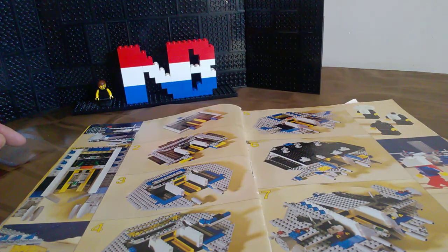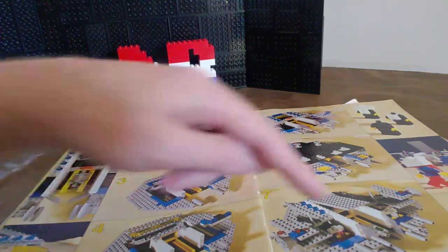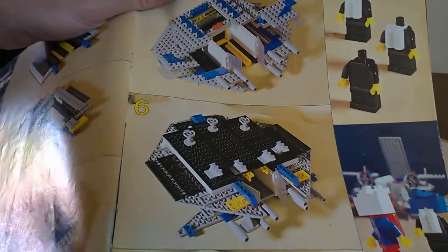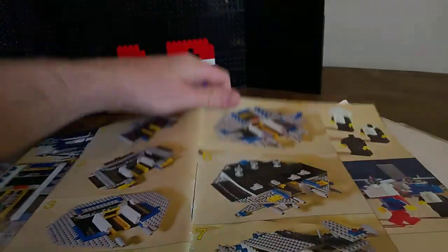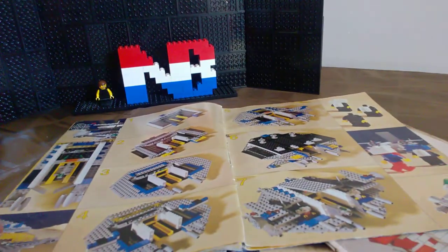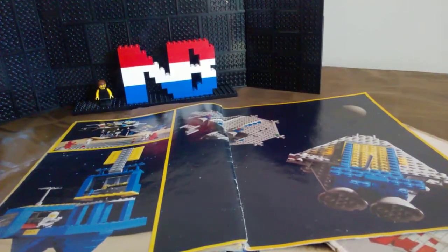I didn't like this build that much - it only had the transparent front. But the transparent doors on there - there you go. That one I didn't like. And again it was with the brick-headed people - let's put it that way, because brick hats is a different line.